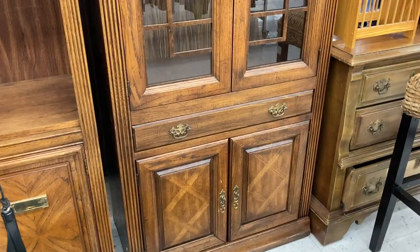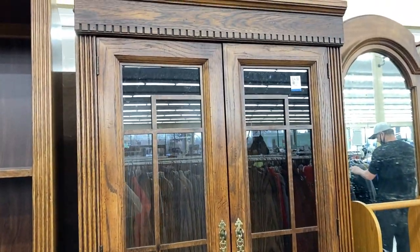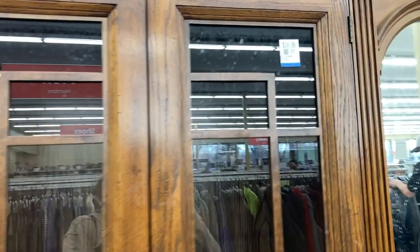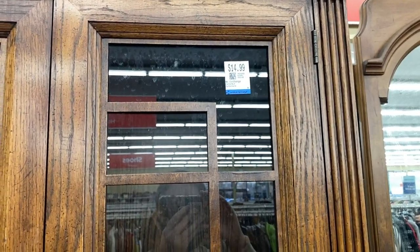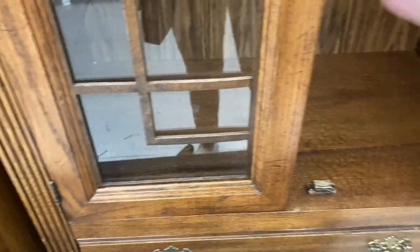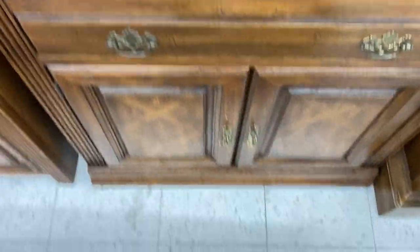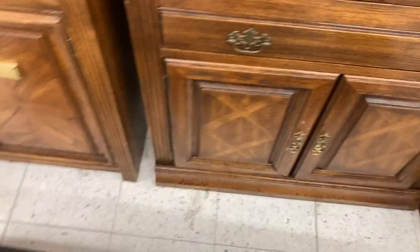Next was this super cute hutch-style cabinet. I haven't seen anything like this recently. I really liked the detailing on the glass. It didn't have shelves inside, which was a bummer, but it was in really pretty, good shape — magnetic closures for the doors, a good-looking drawer, and two doors at the bottom. At $14.99 I'd say this would be a good piece to grab if it did have shelves inside.